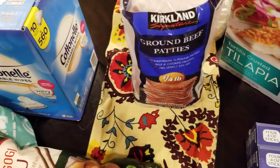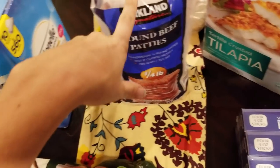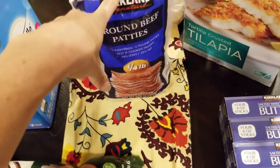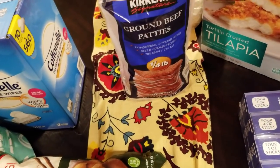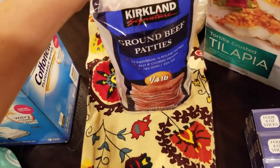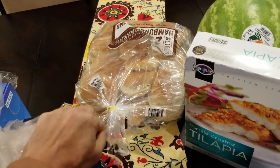We have some family coming into town, so I think we're going to do hamburgers at least one night. Kirkland does make a third-pound patty also, but I found for the kids the third pound is just way too big — they weren't finishing it. So now we go with the quarter pound and it's perfect. And then hamburger buns to go with those.